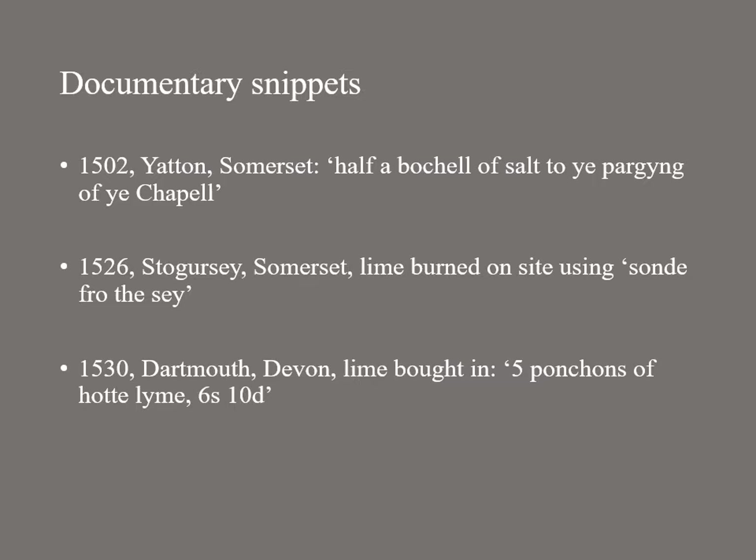Lime was not invariably burnt on site. At Dartmouth it was bought in. The Dartmouth accounts for 1530 refer to five ponchions of hot lime, six shillings and tampons. A ponchion was a large cask. I don't think the phrase 'hot lime' is used here in the way it is used today.